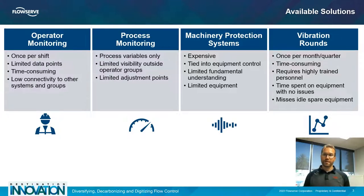Another option is process monitoring, which is typically limited to process variables only and is run in the control room to maintain the right throughput and levels of production. This is another relatively limited visibility of operation, because operators can see this data all the time, but people on the plant floor aren't necessarily looking at these screens and don't know exactly if there's a problem coming up with a pump on the other end of the unit.